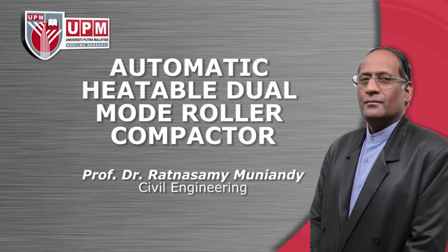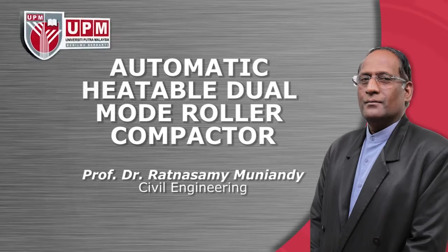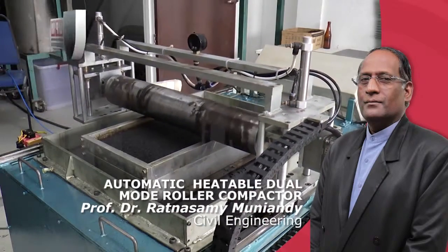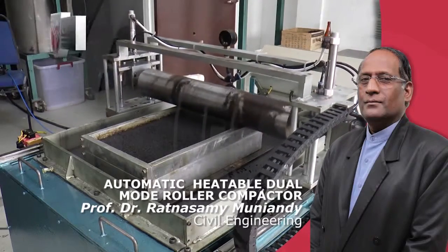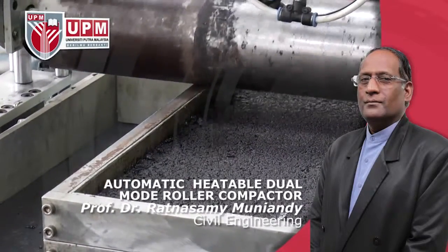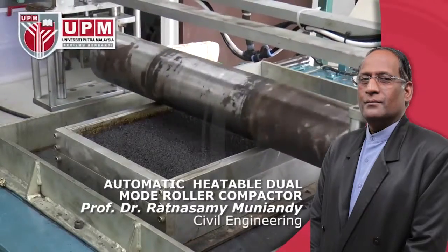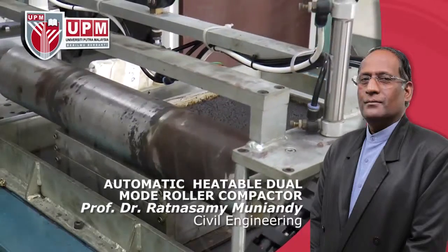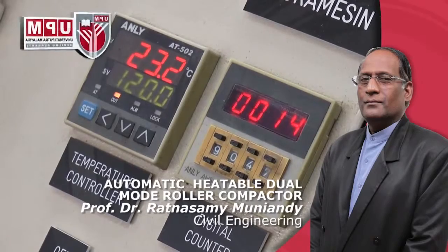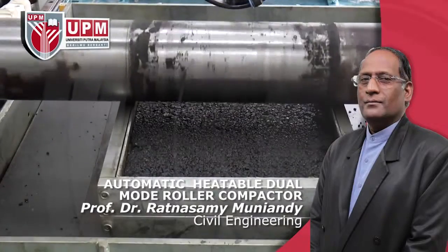Automatic Heatable Dual Mode Roller Compactor by Professor Dr. Ratnasamy Munyandi, Civil Engineering. This 0.5-ton automatic compactor can be heated to the required temperature level for compacting purposes. The number of passes will be automatically counted. The compactor is guided by a two-way motorized gear system that provides forward and reverse movements. The system runs on a pneumatic system with a maximum pressure of 10 bars. Asphalt samples can be prepared to carry out indirect tensile, resilient modulus and stability tests.